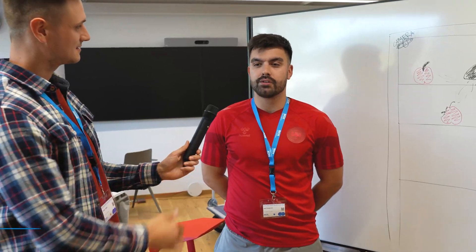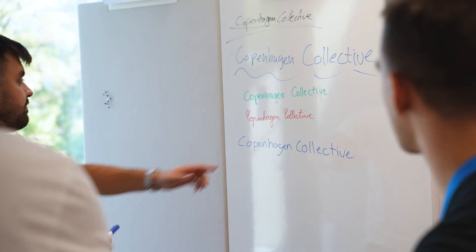Sure. Copenhagen Collective — we are working on reducing food waste, especially in the restaurant and catering industry.